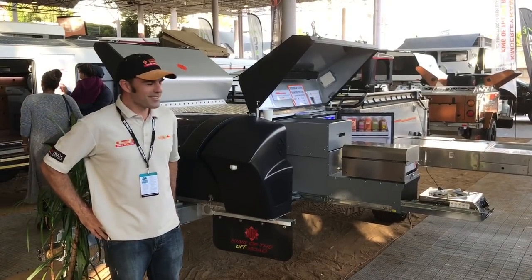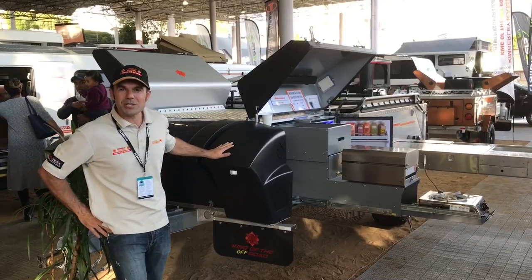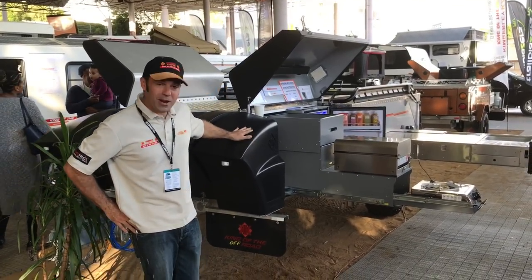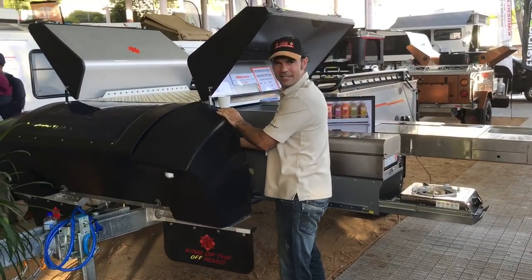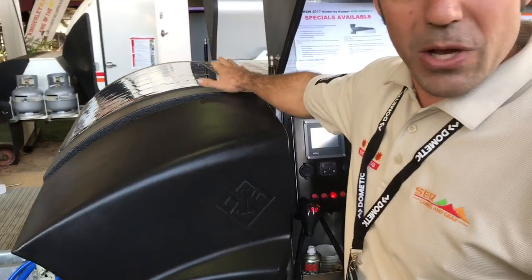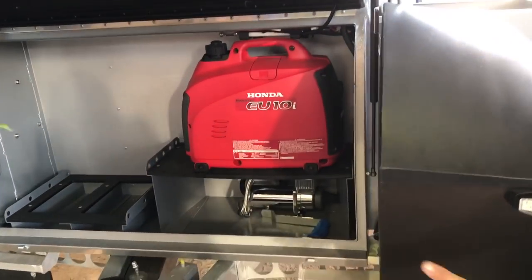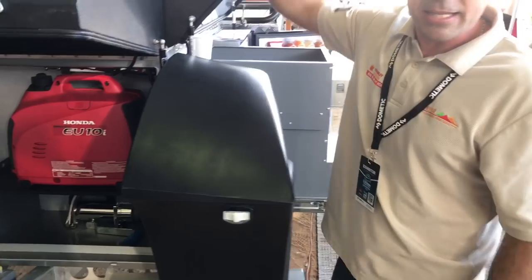Hi, welcome to the Kimberley Camper stand at the Brisbane Camping Show. This is our new Series 3 Platinum Camper. We've got our Series 3 front end here with our gas bottle protection — we can release that and have a good look at our gas bottles inside. We also have our 70 watt Optima solar panels, an onboard compressor, and a generator shelf with jerry can holders. All of our Gullwing boxes have touch LED lighting in them.